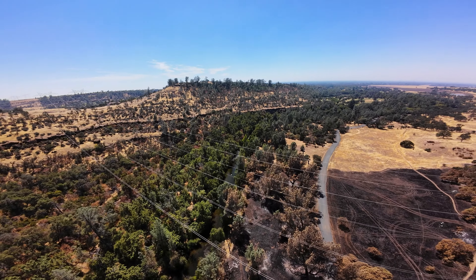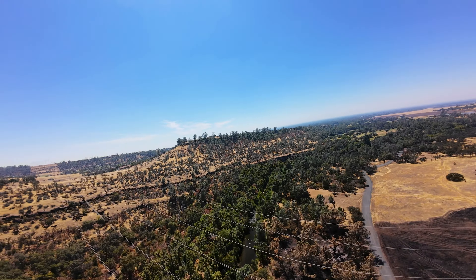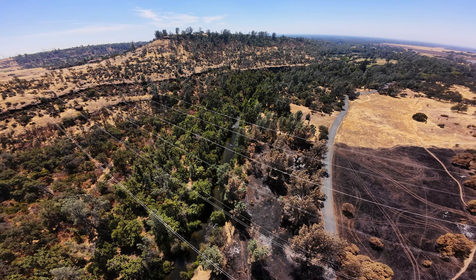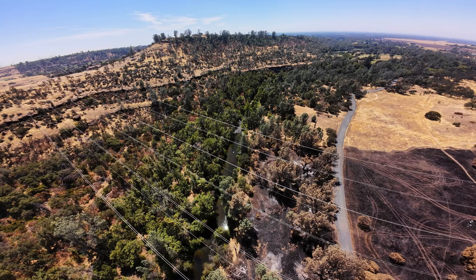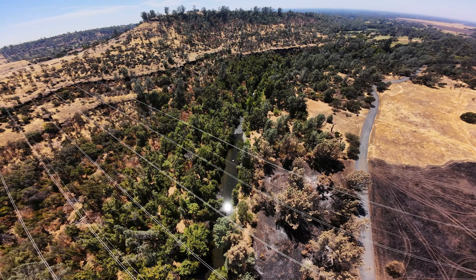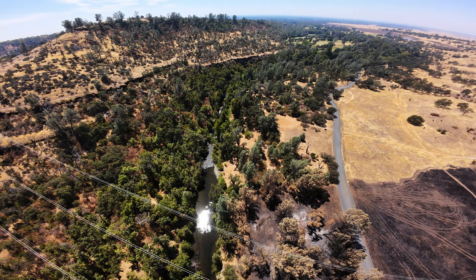Jumping right into the second clip. This is Bear Hole, and any other day this place would be crazy populated with people — water bathing, playing, hanging out, chilling. But the whole park is closed, so unfortunately nobody can enjoy any of this. We're just going to keep on going downstream. Right about here is where it is, and under those power lines up ahead is technically where the fire started.